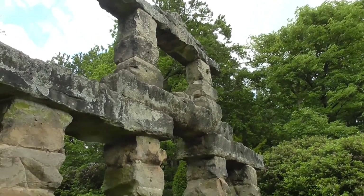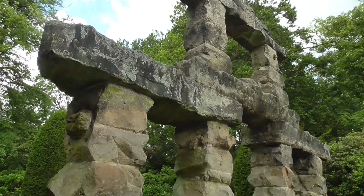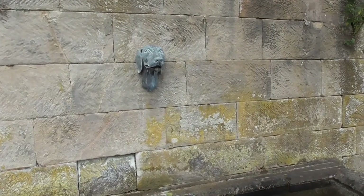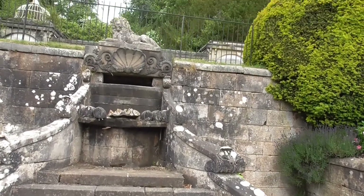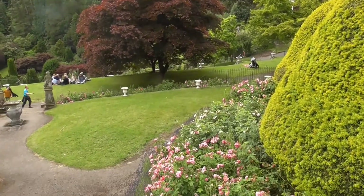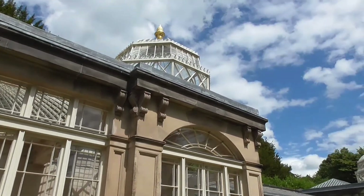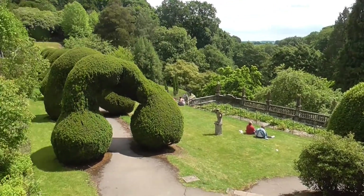We're here now at Stonehenge, which doesn't really resemble Stonehenge - it's just a rock formation down here in the gardens next to the river which is just over there. It's a rock formation at the front here - Theme Park Bear is casually jumping on it.